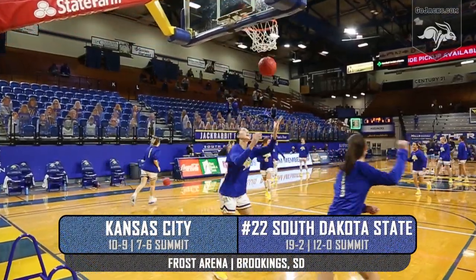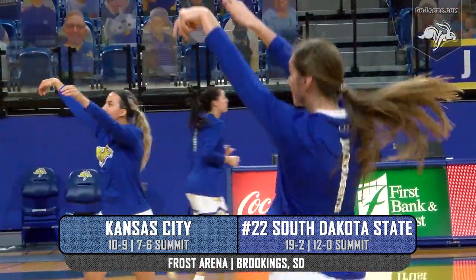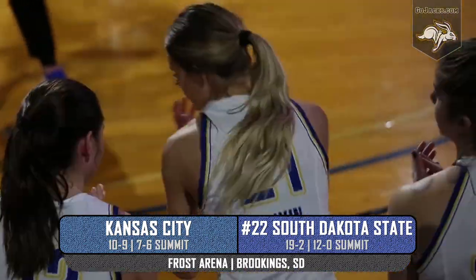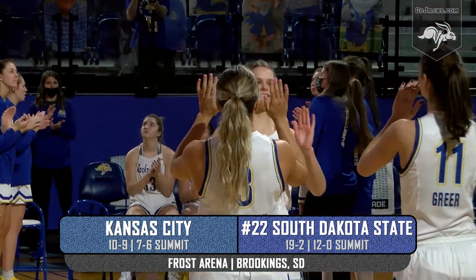Last weekend the Jackrabbits clinched at least a share of the Summit League regular season title, and more importantly the number one seed in next weekend's Summit League tournament. With a win this weekend, the Jackrabbits will be crowned the outright champions.